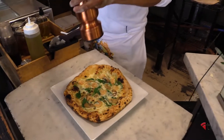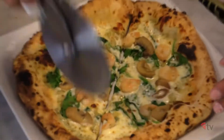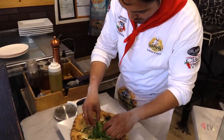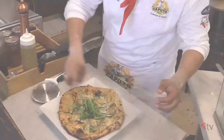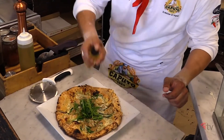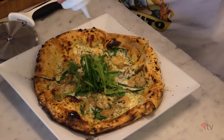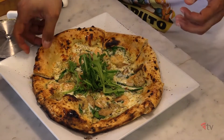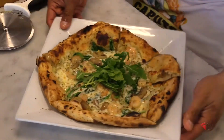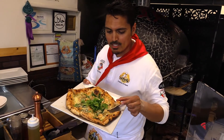This is Himalayan salt. Some truffle oil. Some olive oil. There you go — that's your beauty right there, and that shows a sign of a good baker.